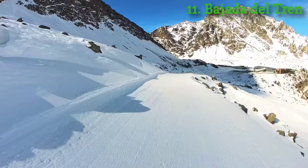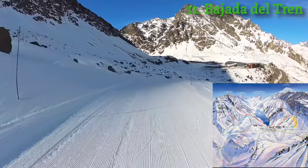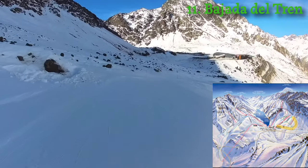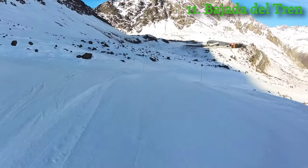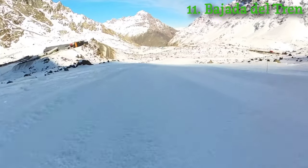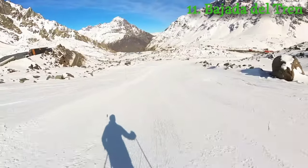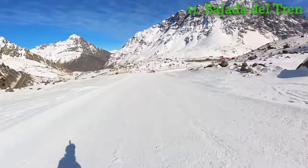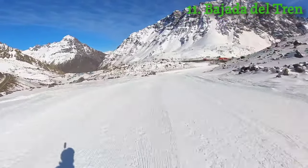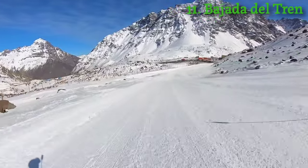For any beginners who want a nice long green slope, this is Bajada del Tren — it's basically a cat track. It does get a little challenging when you make this right turn because it's a bit steep, so if your beginner is getting a little better, that might be a perfect place to start getting used to steeper slopes. After that it continues to meander along to the right — a nice groomed, fun slope.